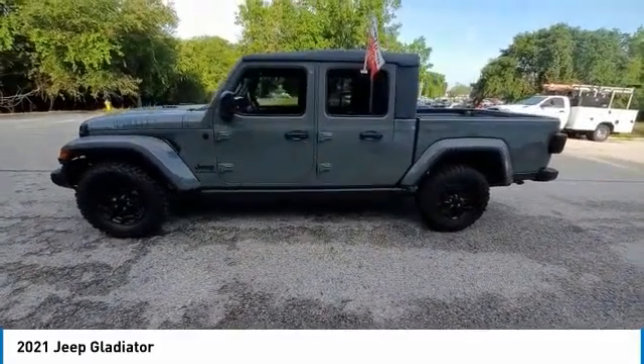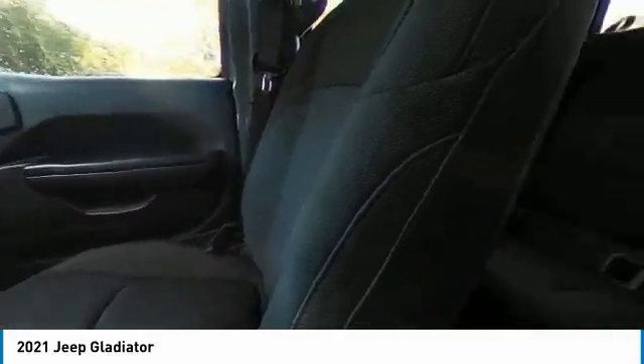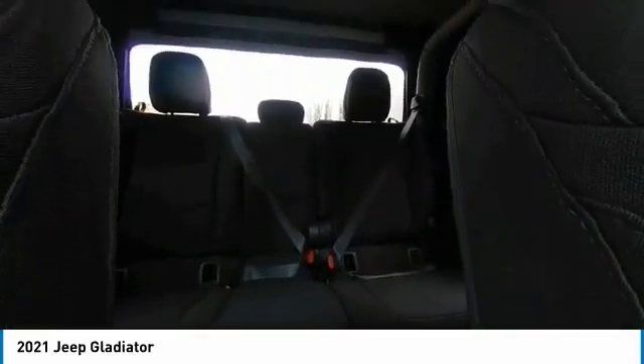This vehicle has less than 25,000 miles. Here are some of this vehicle's great options: electronic stability control, power heated outside mirrors, brake assist, traction control, and remote keyless entry.